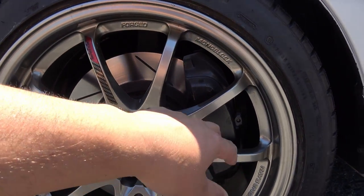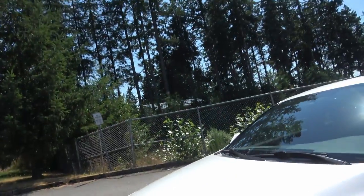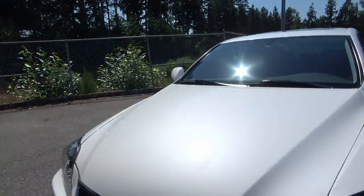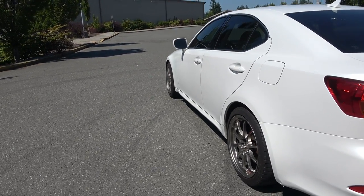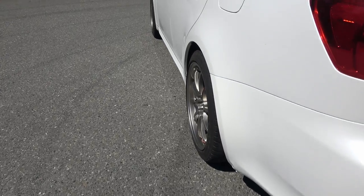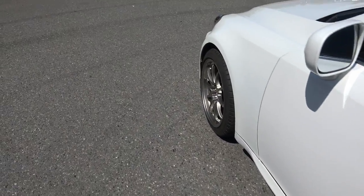The nice thing I noticed is the owner paid to have a dealer option upgrade — these are the IS350 brakes, so it has the bigger brakes like the car with the 3.5-liter V6. I wanted to change the angle of the car to get better light so we can see how these wheels aren't tucked in as much, especially on the front.